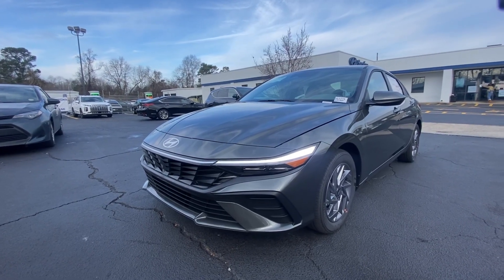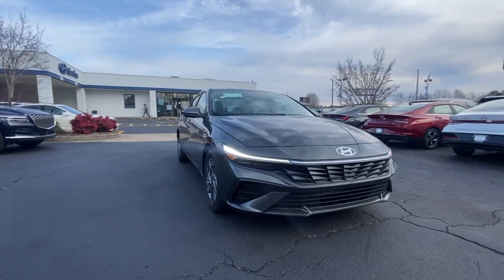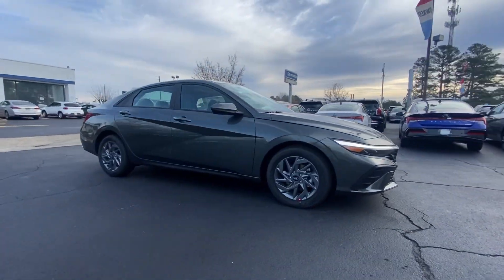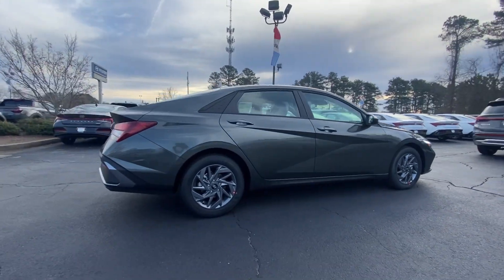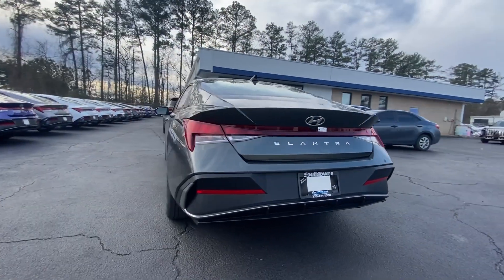Look no further than the 2024 Hyundai Elantra. Make a fresh start every day in this modern, tech-savvy Elantra, with svelte styling, loads of driver-focused tech, fuel-efficient performance, and a suite of the latest safety features.